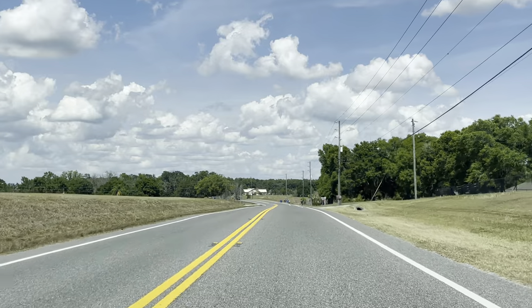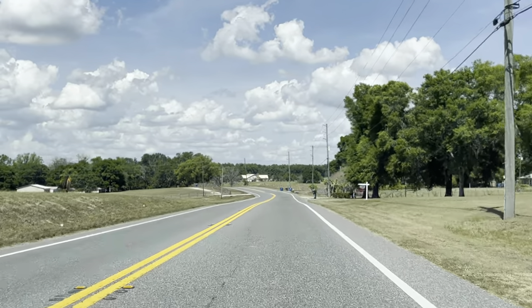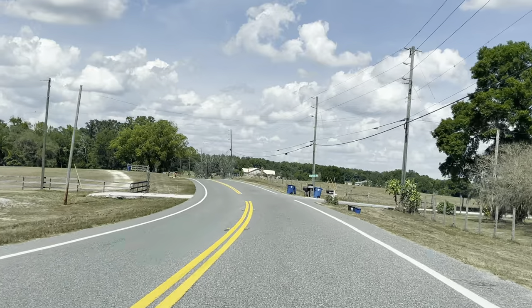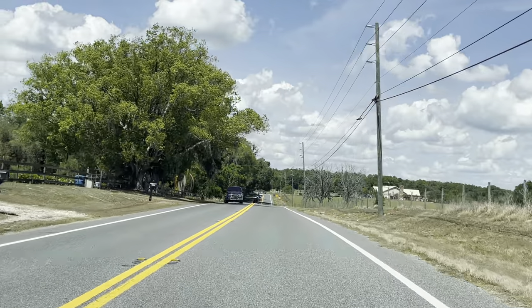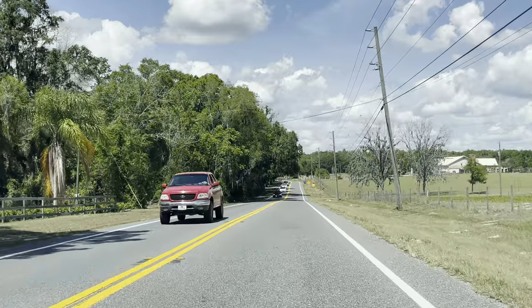It's a little country out here. You can drive way faster — these people out here have no regard for safety. We're about to drive into Spring Lake, Florida, just north of Tampa, around Brooksville.